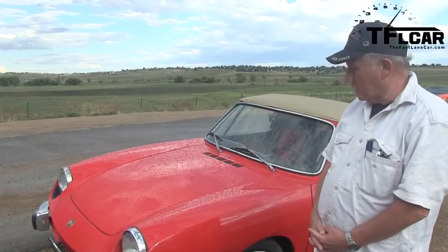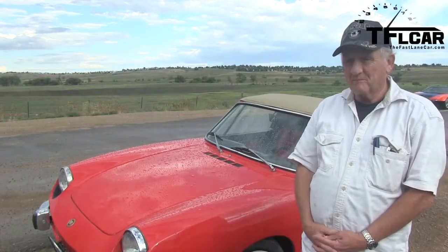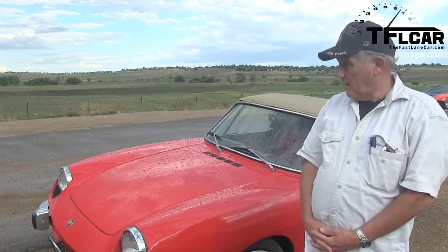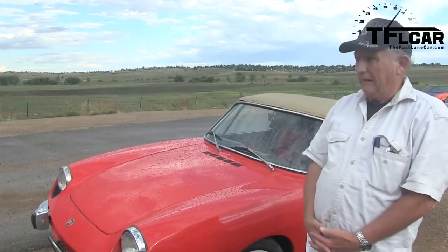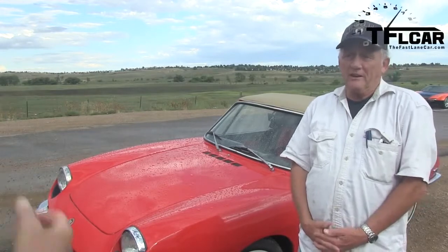It's a 1972 Fiat 850 Sport Spyder. The Spyder means it's a convertible, and it also has a hardtop. What does the Sport mean? It's just cool — because it's not very fast, right? It's 52 horsepower.